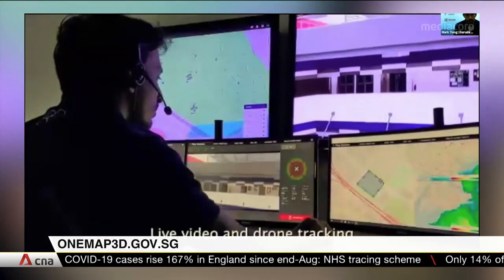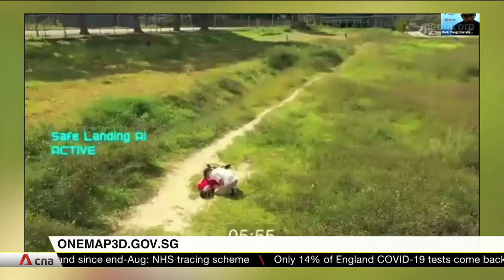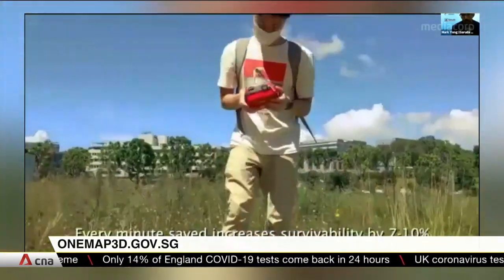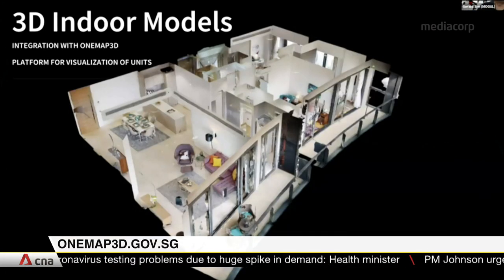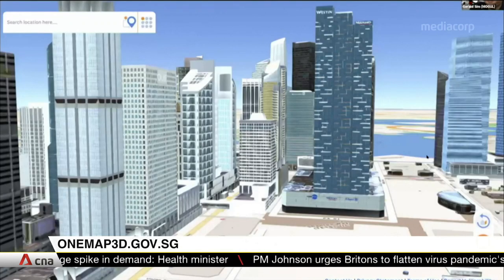There are also industry applications, for example in mobility and healthcare. Routes for drones delivering life-saving AEDs in urban environments are being planned using the new map. It can also be used by the architectural, engineering and construction sectors for planning and inspection. Home buyers will also get to immerse themselves in the technology at next month's Virtual Property Expo.